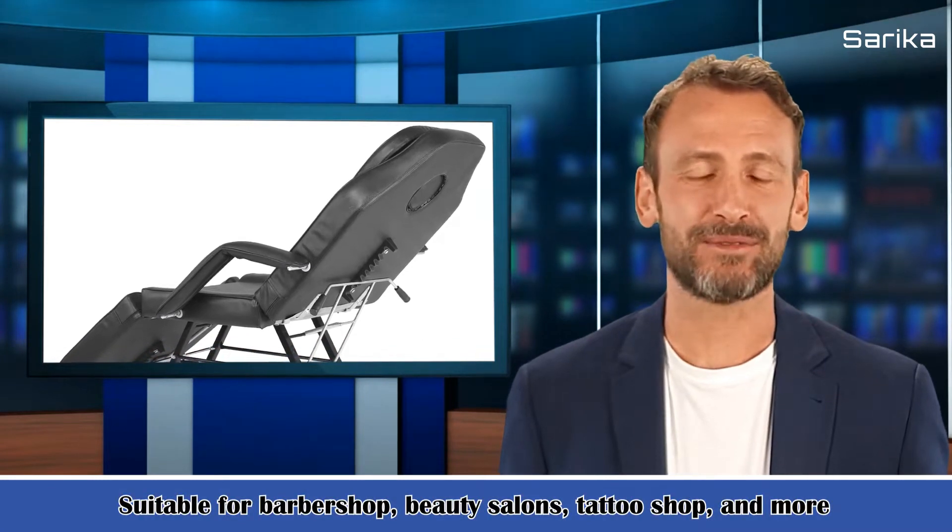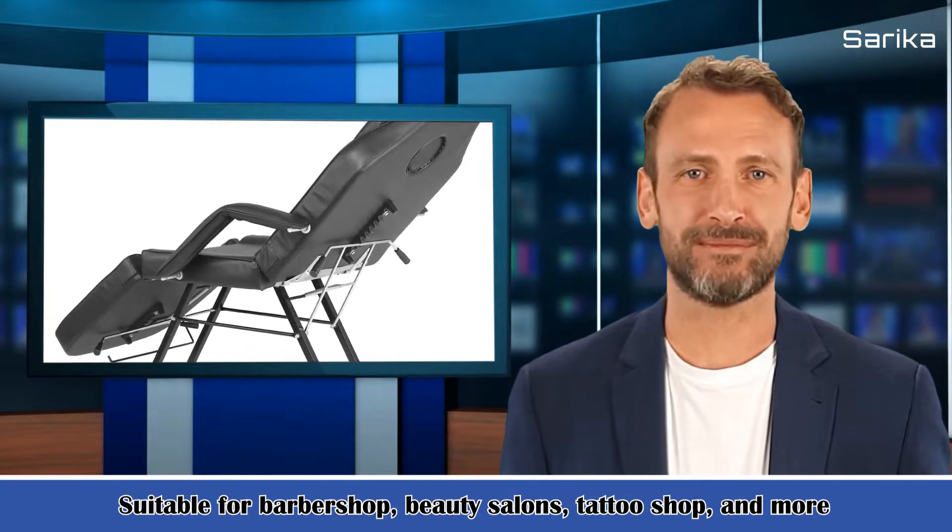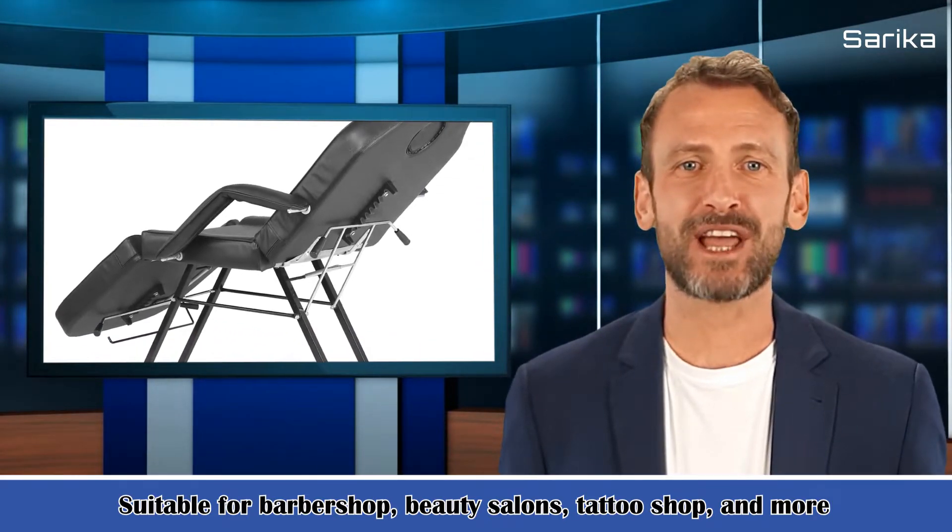I am your shopping guide, please follow me. Today, I will introduce you a product. It is the Adjustable Beauty Salon SPA Massage Bed Tattoo Chair with Stool, in Black.